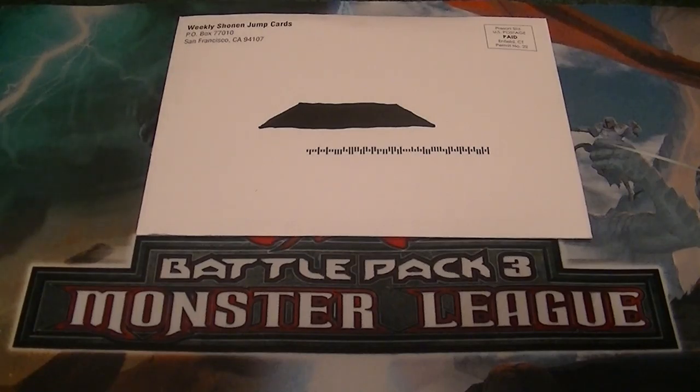Catch you today with the Shonen Jump sneak peek card. Don't forget, like and subscribe buttons are down below. Leave a comment with what you think of the new Shonen Jump card we got for this month. Check out davidnaverscarwood.com — link's in the description down below. That's where I get all my Yu-Gi-Oh! products from, as well as check out Facebook and eBay.